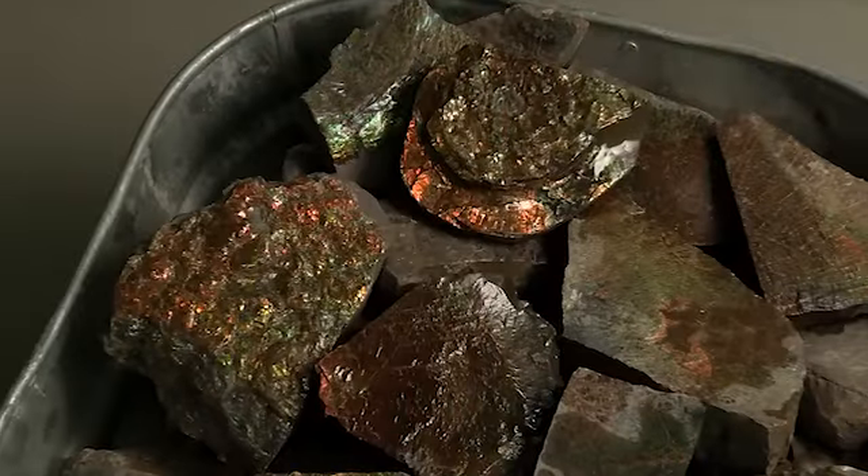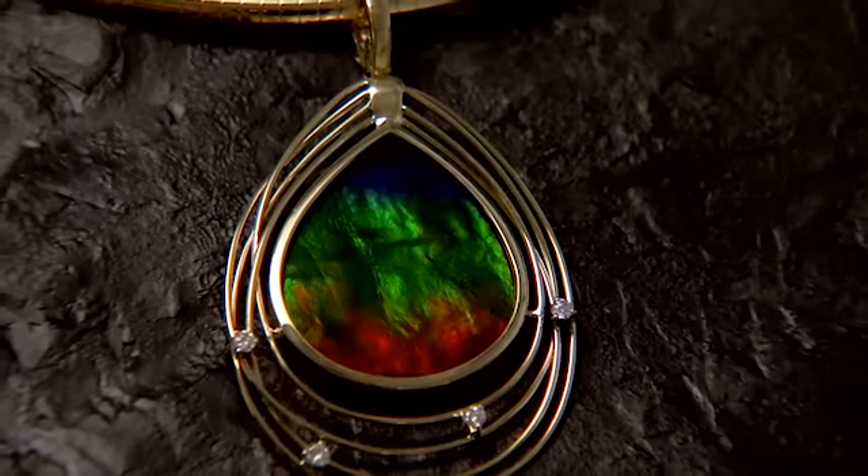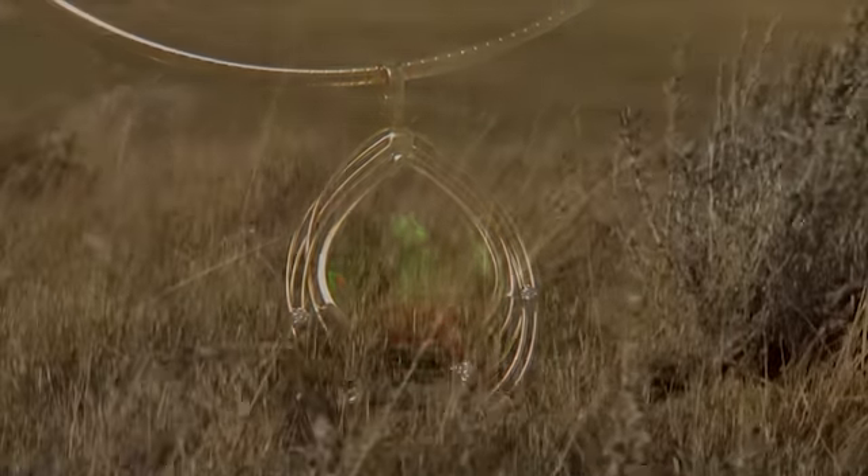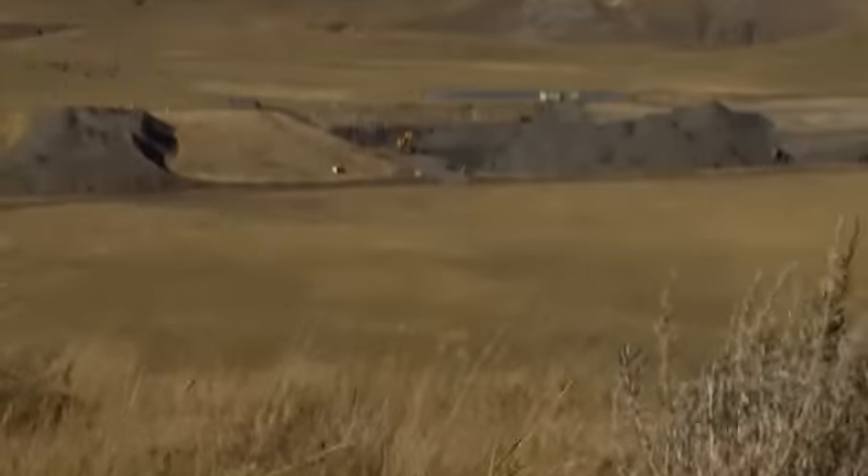We're going to visit the Corite Amylite Mine in southern Alberta and see the manufacturing process right here in Calgary, where they transform this into this. Corite's mining operation is truly world class.